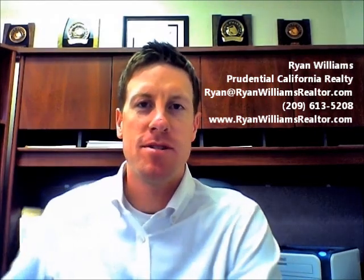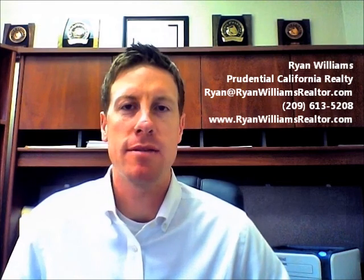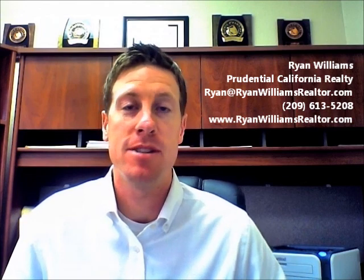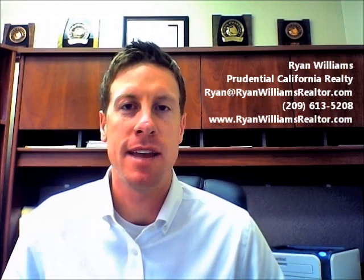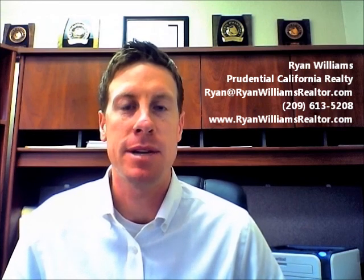Hi, this is Ryan Williams introducing this week's investment of the week. To recap, last week's investment sold and is now currently pending. As you're seeing, there's kind of a pattern here — these properties don't last very long. When the numbers make sense, they make sense to many. As you're looking at these and they grab your attention, you'd be wise to do a quick analysis, and if interested, get back to me so we can take a peek before someone else scoops it up.